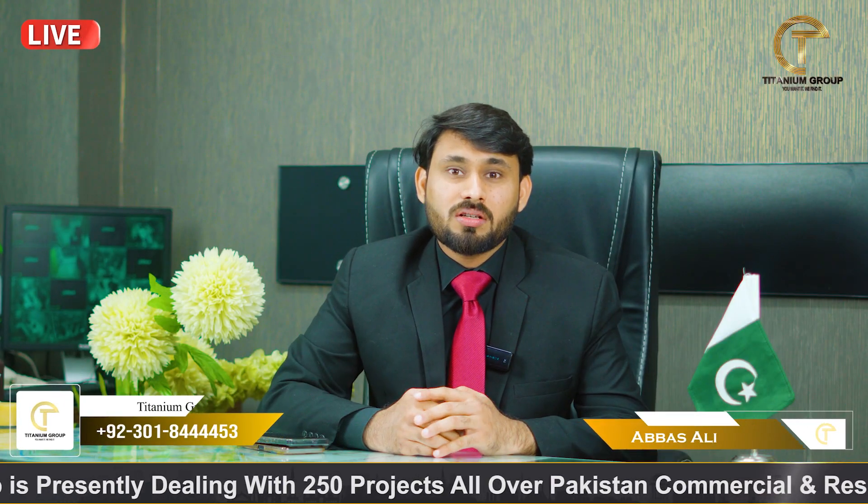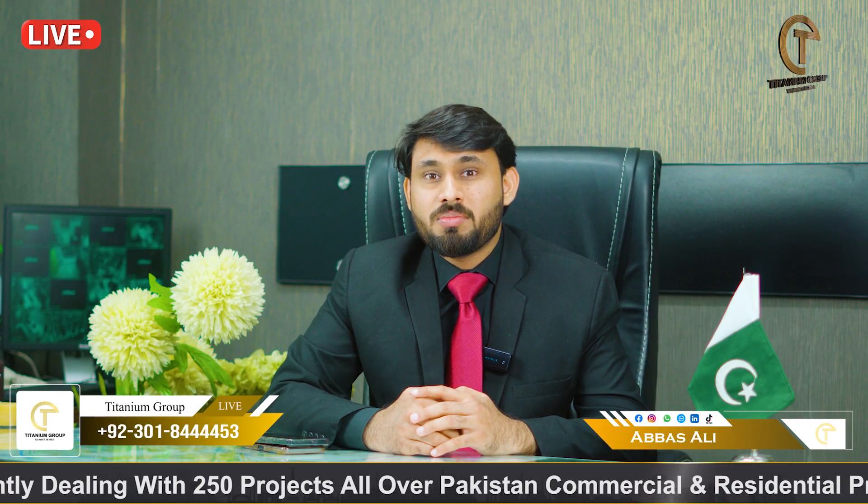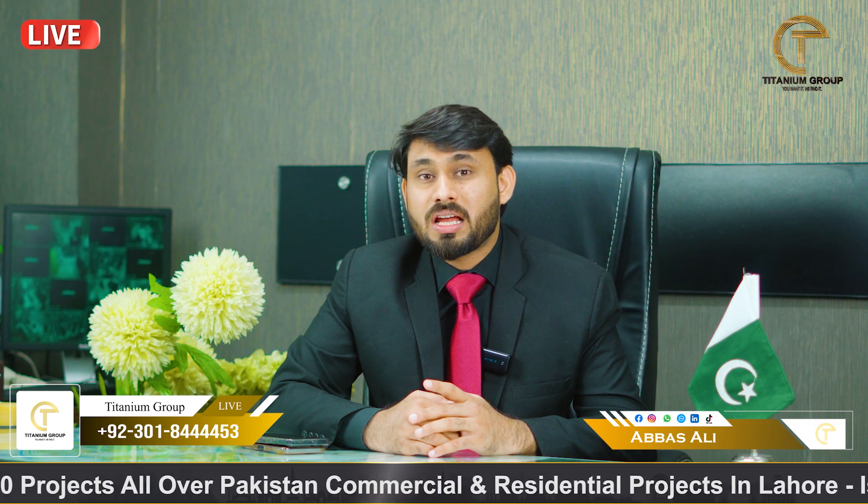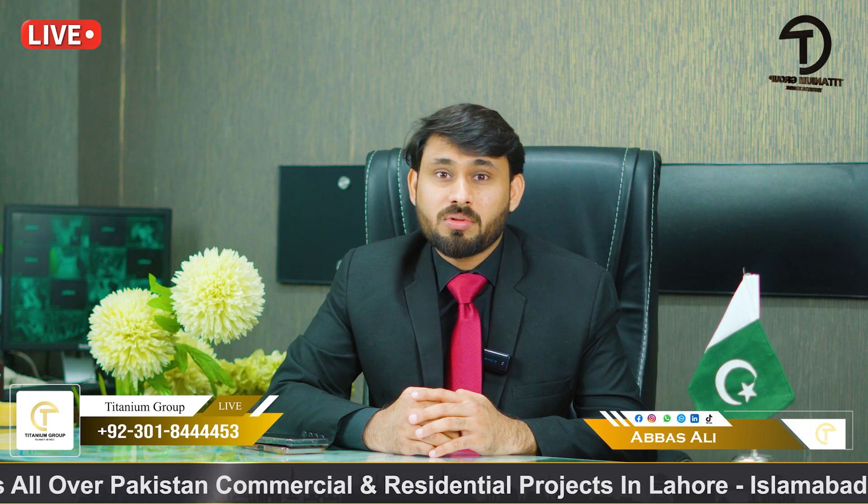First of all, I am going to talk about the developer of Palwan Courtyard, which is ABS Developers, who have already delivered their two products and have been delivered very well.